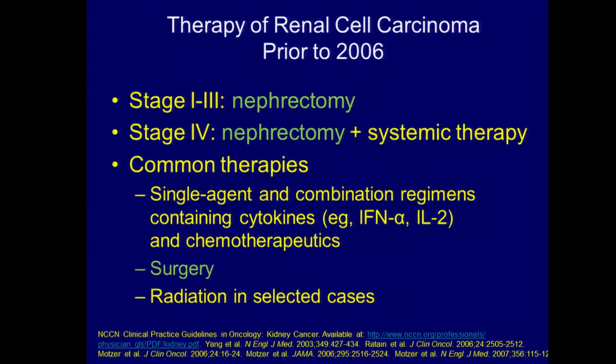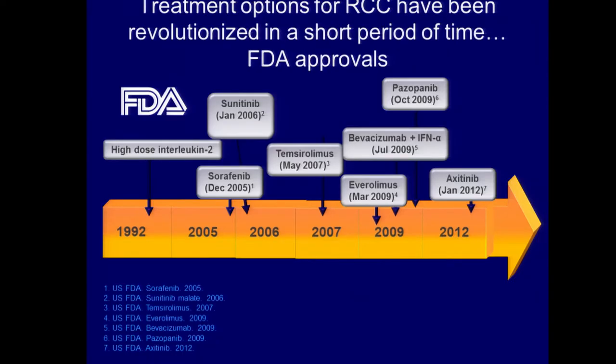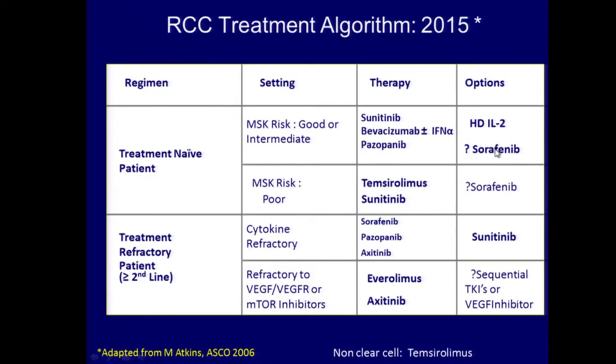Up until 2006, we really had no treatments for kidney cancer, therefore surgery played a major role in the treatment of all phases of the disease. But since 2006, a variety of different therapies have been approved for the treatment of kidney cancer — seven of them, almost unheard of for the treatment of malignancy, including Axitinib, which was recently approved in January of 2012. So now we have a whole plethora of different treatments — in fact, it's almost an embarrassment of riches.